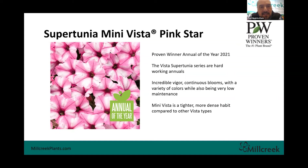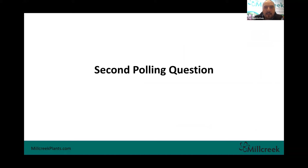Supertunia Mini Vista — Supertunias are some hardworking annuals, and this Mini Vista is the annual of the year. Proven Winners does a phenomenal job with their lineup, so for us this was a no-brainer to add for 2021. The Vista Supertunias are hardworking plants: extremely vigorous, continuous blooms, self-cleaning so you don't have to pick off spent blooms, a variety of colors, and super low maintenance. The Mini Vista is tighter, smaller, and a little bit more compact — really a no-brainer addition to the 2021 lineup.